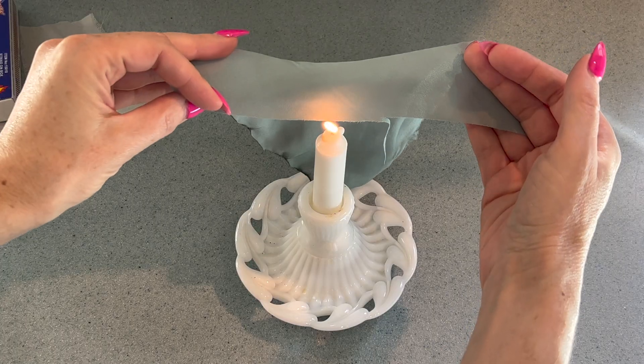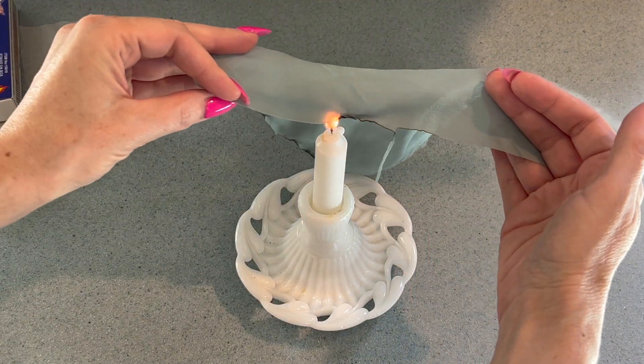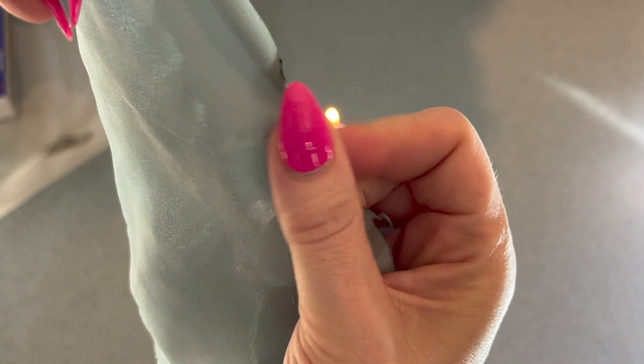If you have material in your sewing stash that you have no idea what the actual content is, you can simply set it on fire. As you can see with the French blue fabric, it ignites quickly and then melts. It has more of a chemical smell than a vinegar smell and it melts into a hard black bead. This fabric is acrylic.